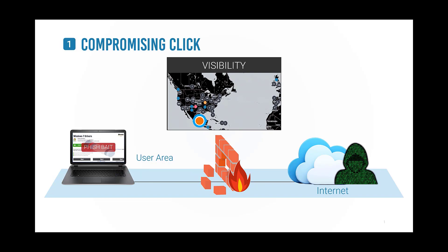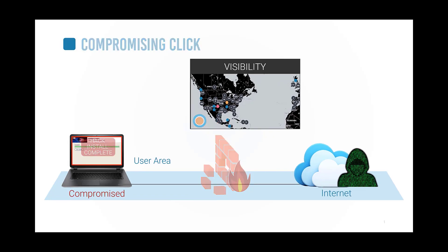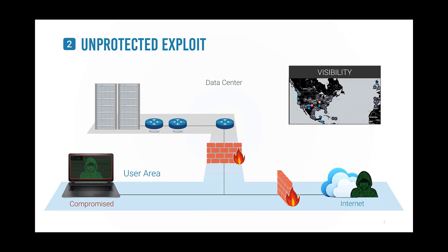One seemingly innocent click and remote control software is installed, allowing the hacker access to an internal network, bypassing conventional security defenses such as firewalls.